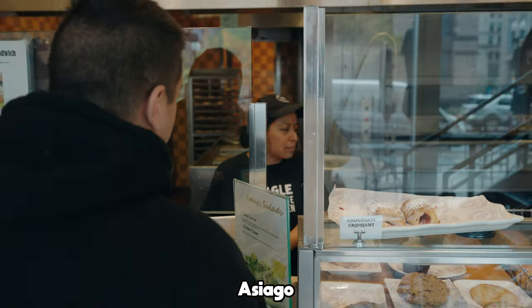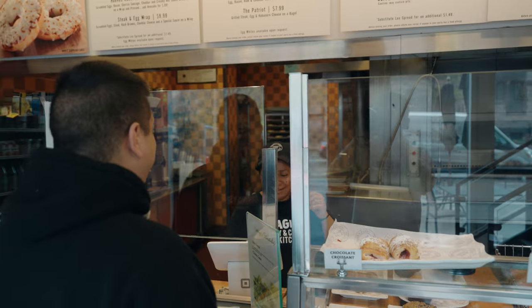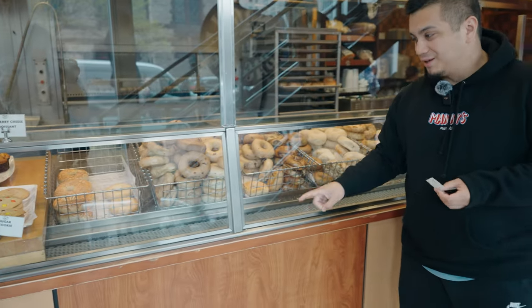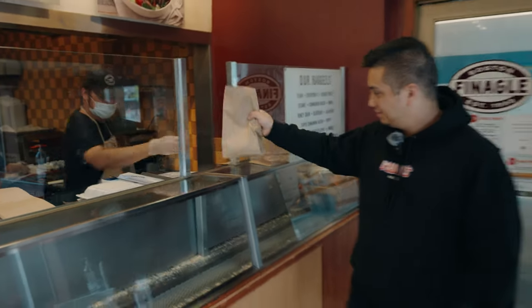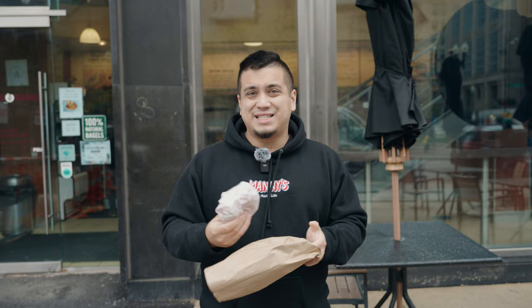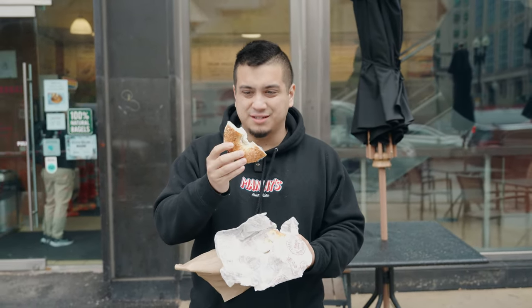Which bagel do you recommend? Which cream cheese is good? We're going to try the scallion. Which do you recommend — scallion or jalapeño? I like the scallion. Okay, I'll do the scallion. Once they take your order, they grab your bagel of choice and put it on this conveyor belt. It comes all the way down, gets sliced in half with a blade, and then it's handed off to the kitchen to finish. This is definitely the nicest packaging out of any of the places so far. This is the Asiago bagel with their chive cream cheese — let's see how it tastes.